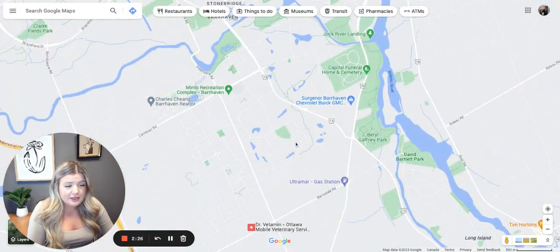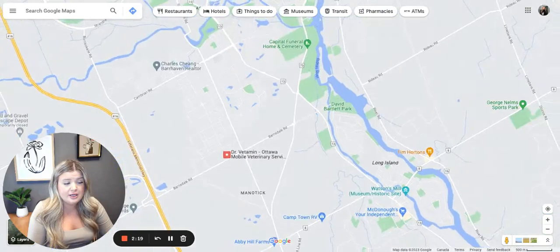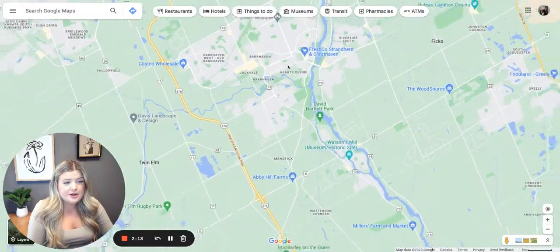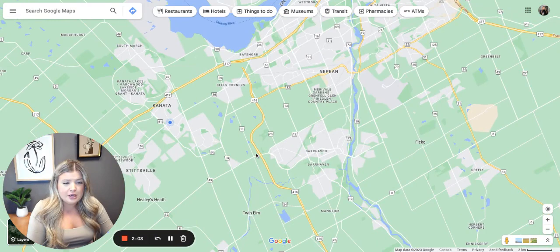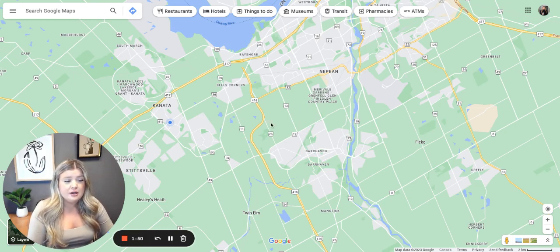Barrhaven is a bit smaller than Kanata but very similar. I always say Barrhaven and Kanata are essentially the two West End suburbs in Ottawa — relatively close to each other and the same distance from downtown. So here on the map you'll see Barrhaven, Kanata, and downtown Ottawa. If you're debating between Kanata and Barrhaven, or the West End versus the East End, just know there's not really any major difference between the two. It really comes down to where you find the right home for you, and I wouldn't stray away from either because they're both really great suburbs in Ottawa.